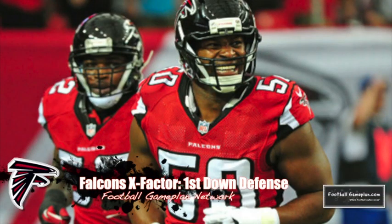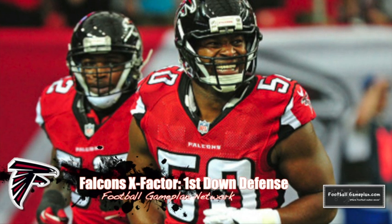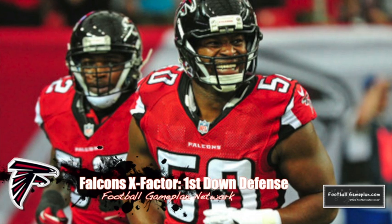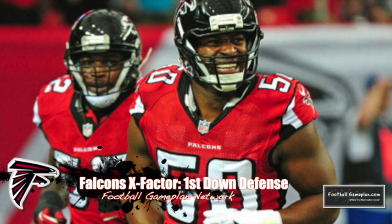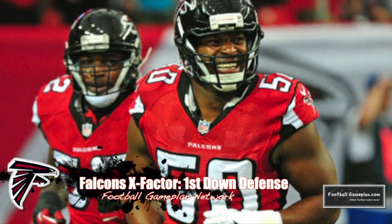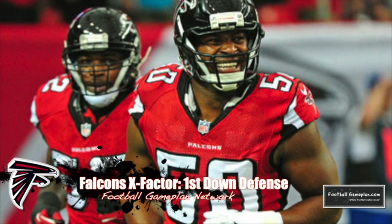The X-Factor for the Falcons will be their first down defense versus Carolina. They have to make these guys one-dimensional — win on first down defensively, put them in second and long, third and long situations. The Panthers want to operate balanced throughout the down-and-distance situations and still want to run the football on third and short. If you back these guys up, you can trust the Falcons' secondary versus the Panthers' receiving core, so it's imperative that you win on first down defensively.